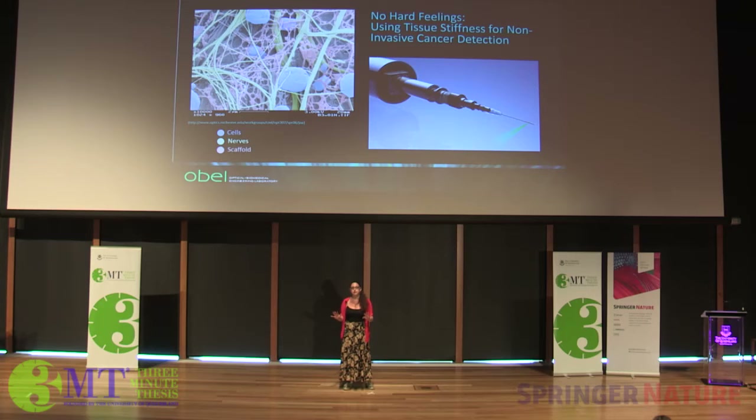But which comes first, the cancer cells or the stiff scaffold? It turns out the answer is both. Recent studies have shown that increasing scaffold stiffness can be used as a predictive factor of where cancer is likely to spread within the body.